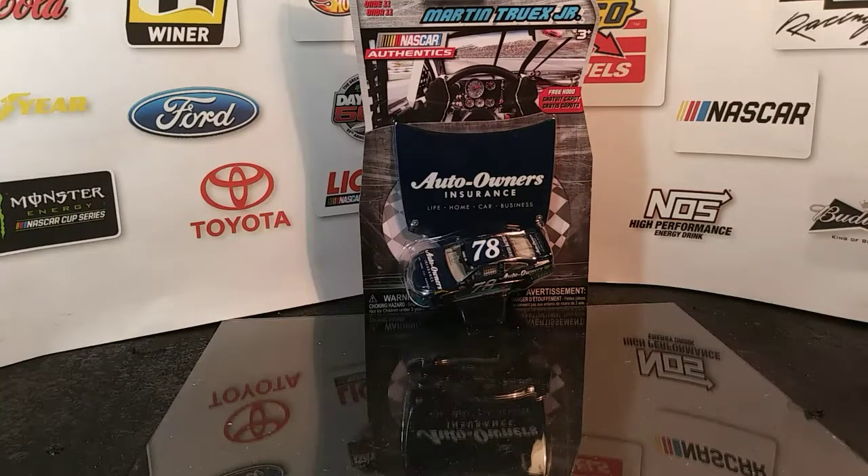As you see in front of us, it is Martin Truex Jr.'s Auto Owners Insurance Toyota Camry. This is from Wave number 11 from NASCAR Authentics from 2016.